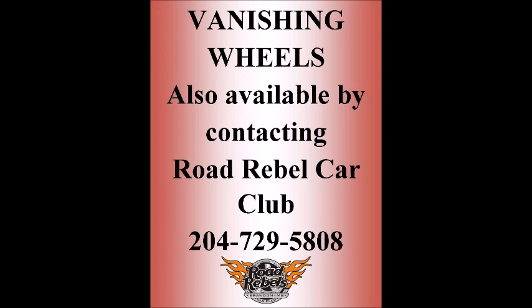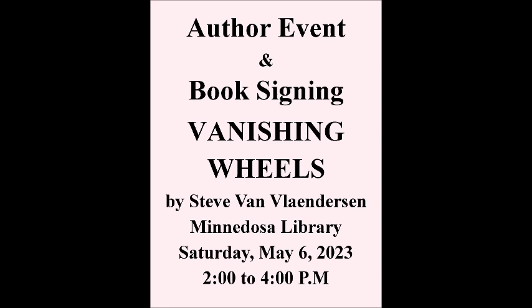You both did it, and I thank you both. We're going to give away a copy of the book — a portion of sales raises money towards Parkinson's research. Thank you both for being with us this morning. Darlene Hildebrand and the author of Vanishing Wheels, Steve Van Vlader.